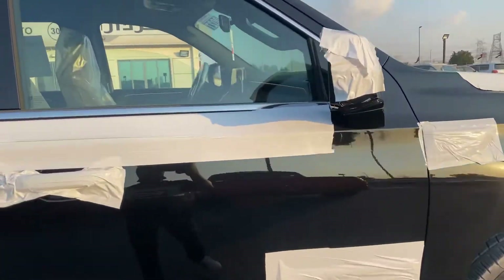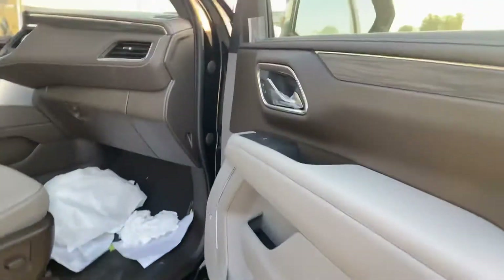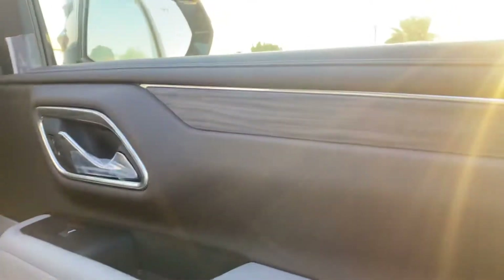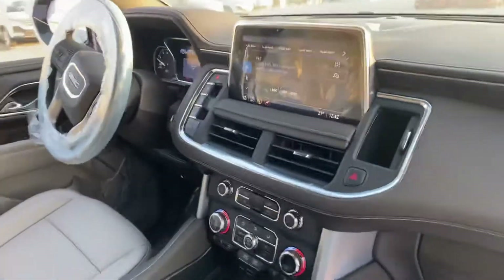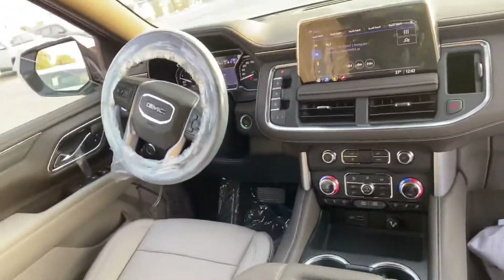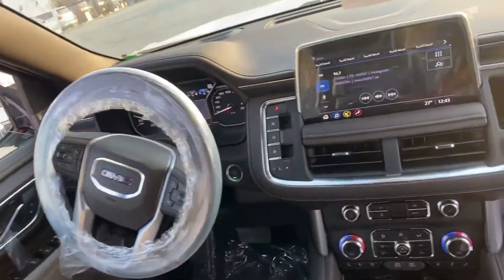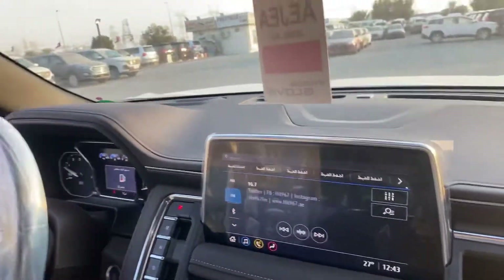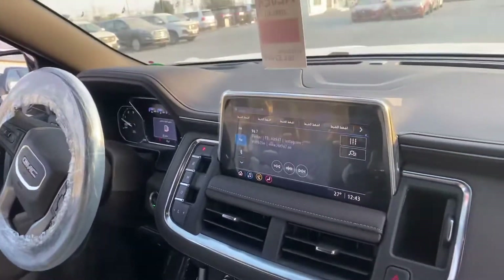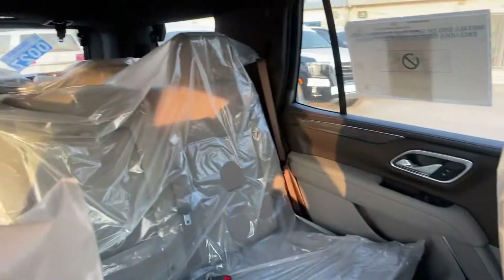I'll also show you inside. This is all new design — see the big screen and it's a big car. Also inside, very nice, very big space.